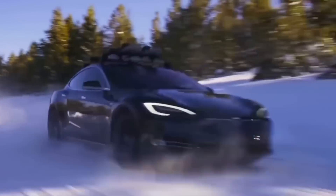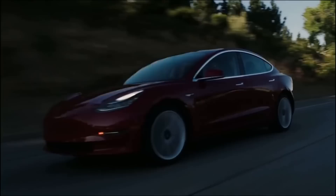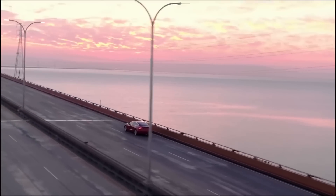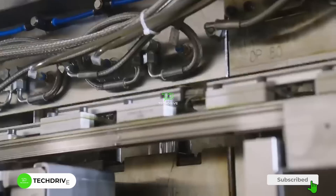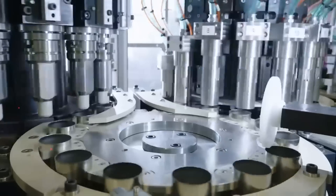Tesla, the titan of electric vehicles, is hiding something powerful under its sleek hood — a secret so revolutionary it could redefine our automotive future. What is Tesla hiding? When it comes to electric vehicles, or EVs as you might know them, the magic happens with their motors.